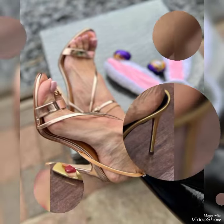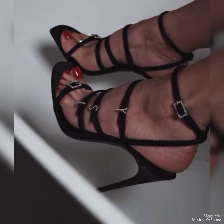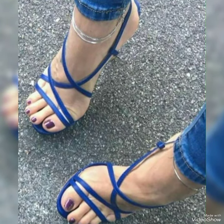These high heel sandals have a great importance in the life of women. Truthfully, it is observed that women like to wear high heel sandals. Wearing high heel sandals has great importance and also many benefits.